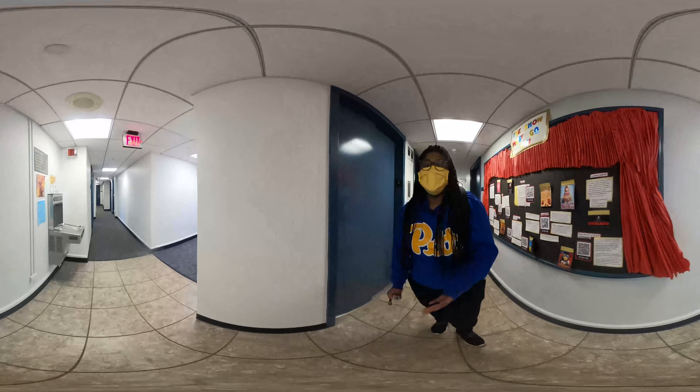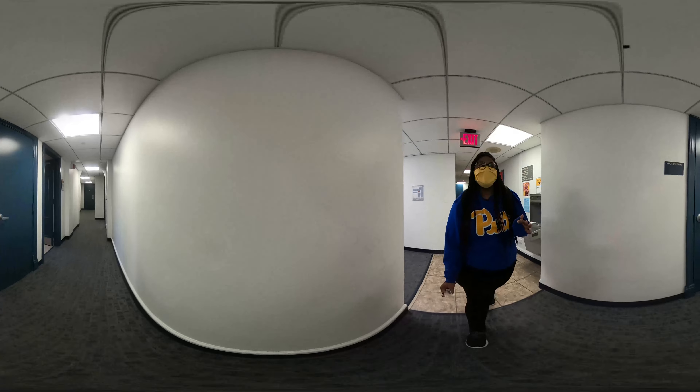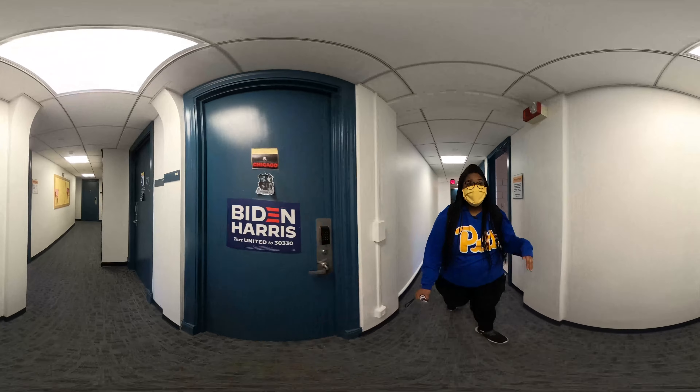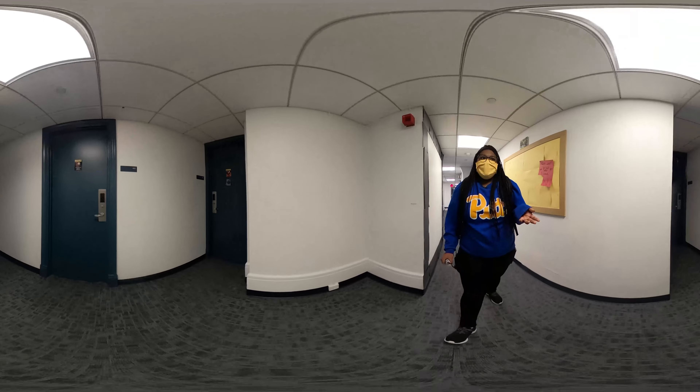Like I mentioned, this is Holland floor 4 north. Holland is set up into two different sides or wings: north and south. North is usually for female identifying students while south is for male identifying students, and there's really not a difference in what they look like.